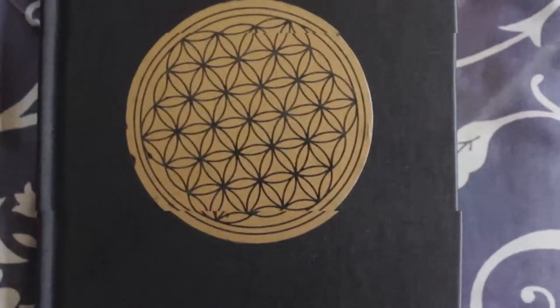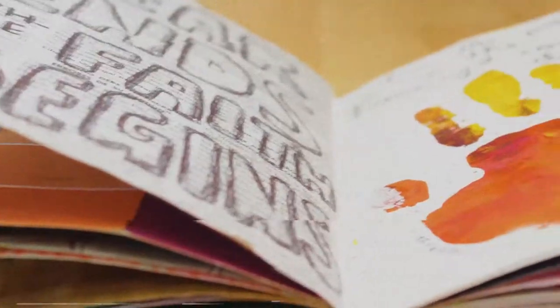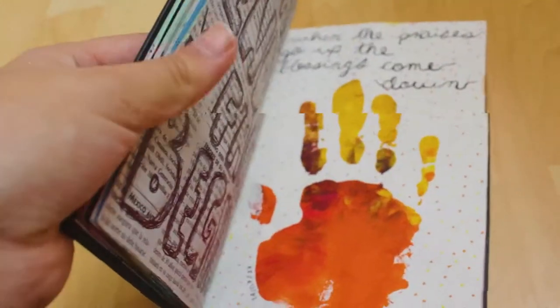Hey there, my name is Sabrina and this is a journal walkthrough. Stay till the end of the video so you can maybe get new ideas for your own journal.